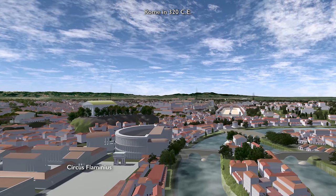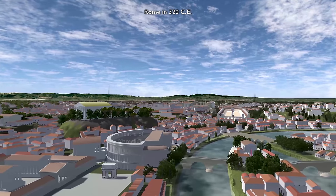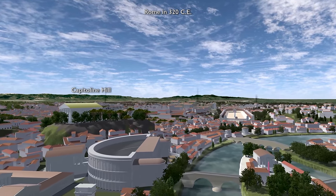You see this big plaza — that's the so-called Circus Flaminius, beyond which is a theater, the Theater of Marcellus, and to the left is the Capitoline Hill.